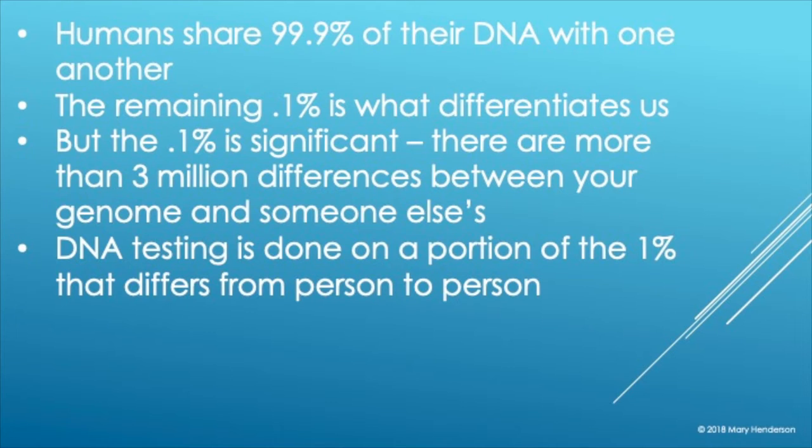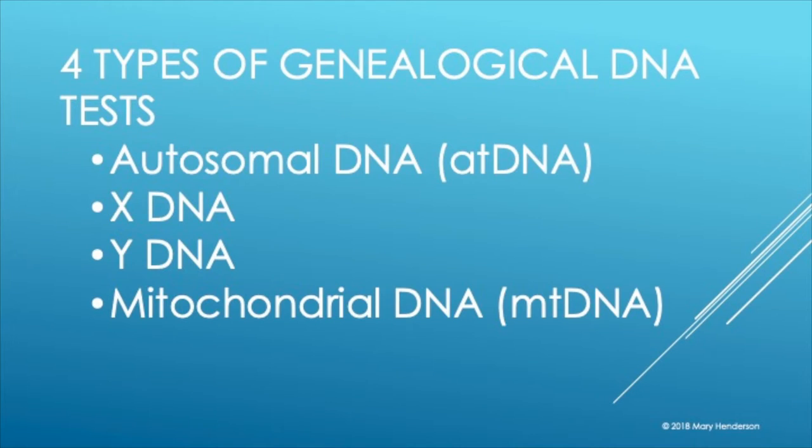DNA testing is done on just a portion of that 0.1%. Testing like Ancestry.com or Family Tree DNA is done on just a portion of that 0.1% that is known to differ from person to person. The four types of genealogical DNA tests are autosomal DNA — Ancestry.com is autosomal DNA, and we'll talk at length about this — and then there's X-DNA testing, Y-DNA testing, and mitochondrial DNA testing.